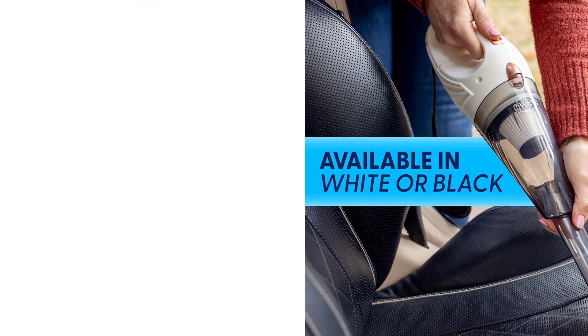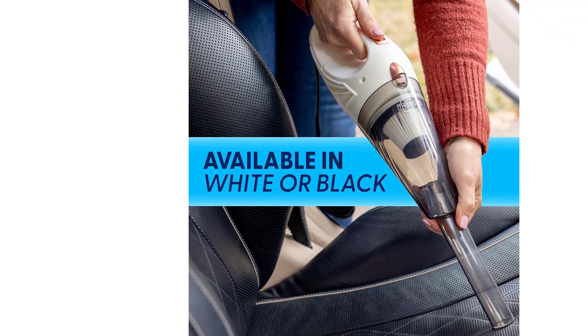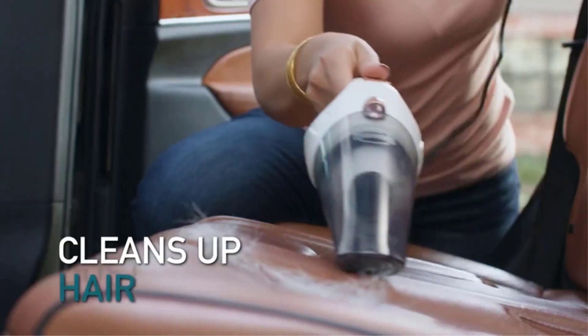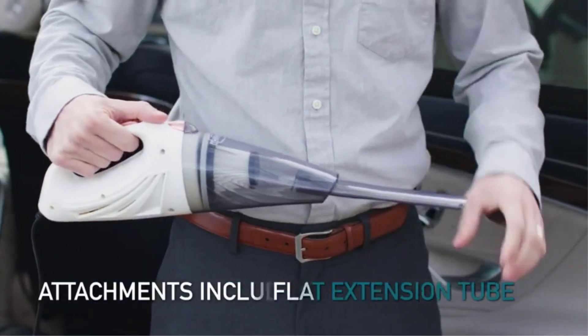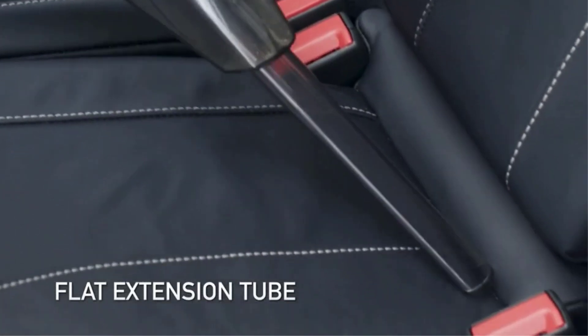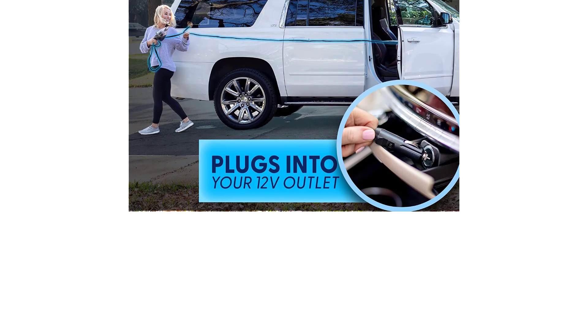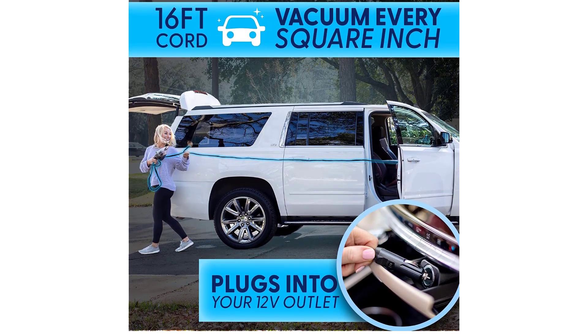Suction power is where the This Works 12V Vacuum performs the weakest. It is strong enough to pick up glitter and crumbs but is not suitable for embedded pet hair. One Amazon reviewer said that they used it to vacuum up pet fur, but it performed that task inadequately during our tests. For this reason, we don't recommend the This Works 12V for deep cleaning, though it is a handy tool to have in your car for a quick clean.